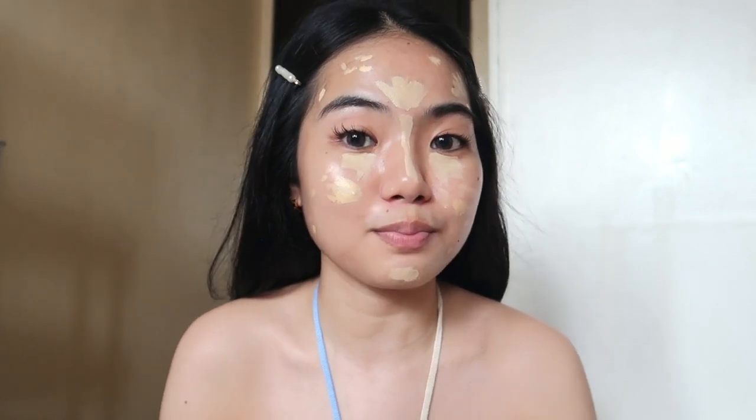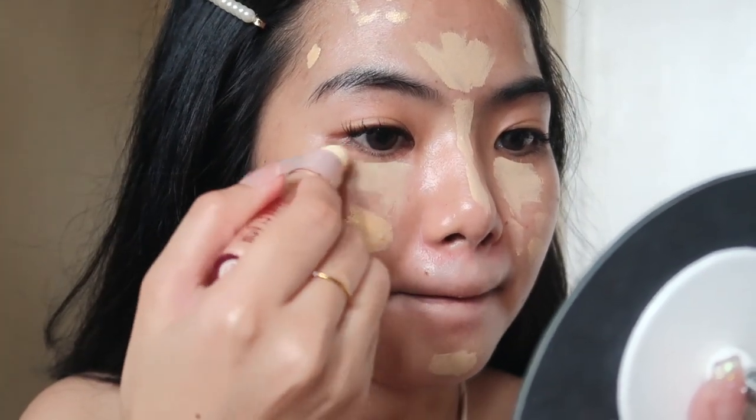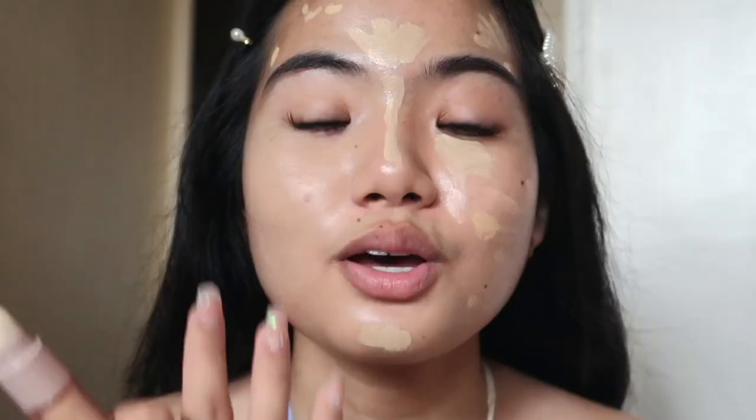Two minutes are up, so now we blend using the included sponge — no separate sponge needed! Look how flawless and glowy the finish is. It's easy to blend, HD-looking, and very smooth. With just one swipe per area you get full coverage — my dark circles and dark marks are all covered. And this is also a waterproof concealer. So affordable yet so good!